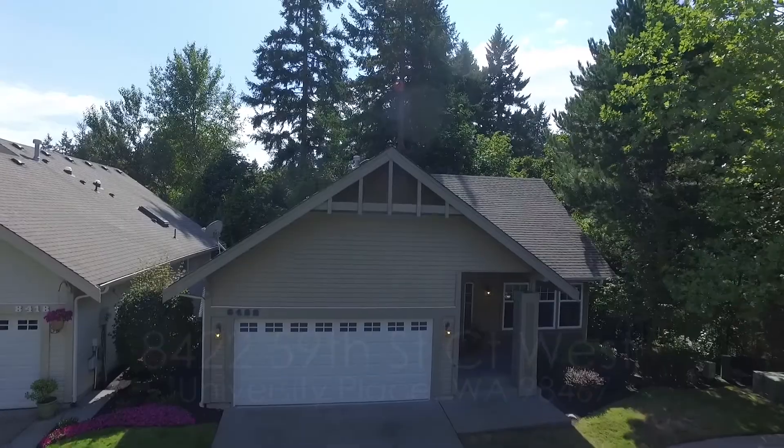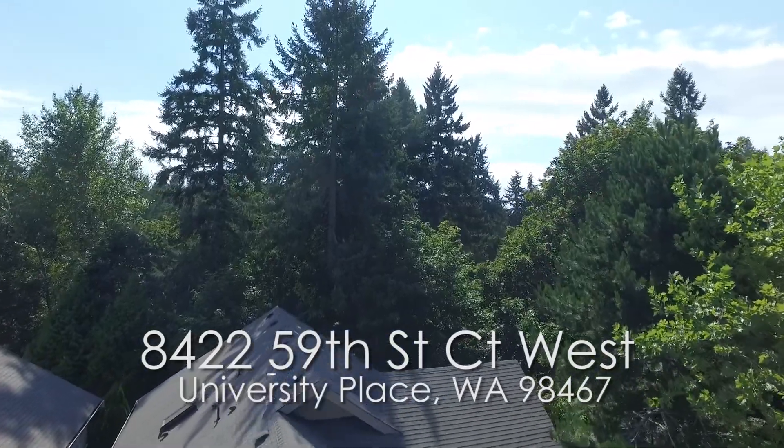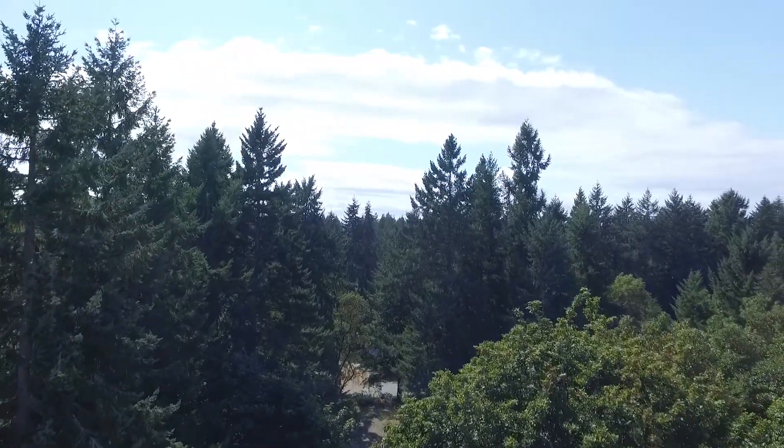Hi, I'm Raeann Catrin with RE/MAX Professionals. I want to take you on a personal tour of this home that has one-level living with a lower-level walkout patio. Let's go take a look.